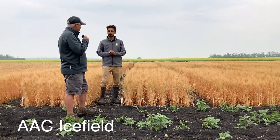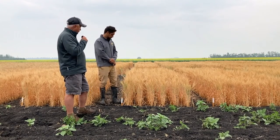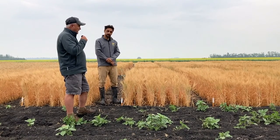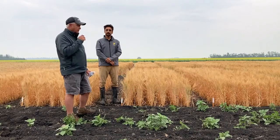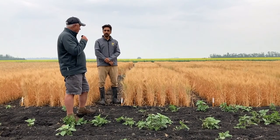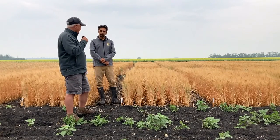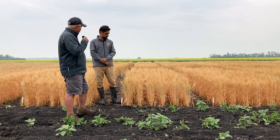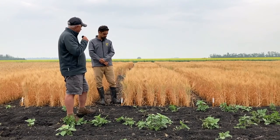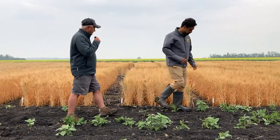The next variety is AAC Iceland. It's a white winter wheat variety, basically designed and bred for the flatbread market and the noodle market. It's fairly limited yield potential, probably more specifically designed for Alberta production. But it's an interesting variety — it looks like it has really nice heads on it and really significant yield potential for that particular variety.